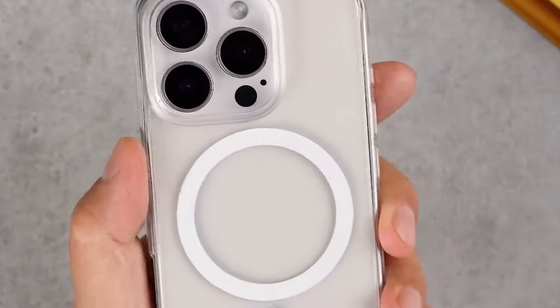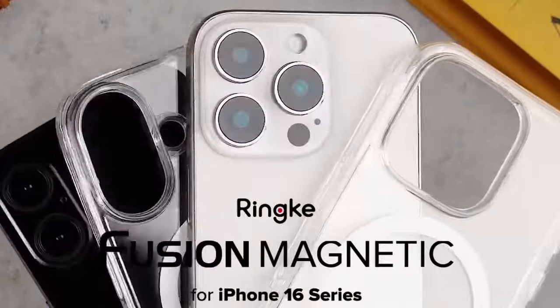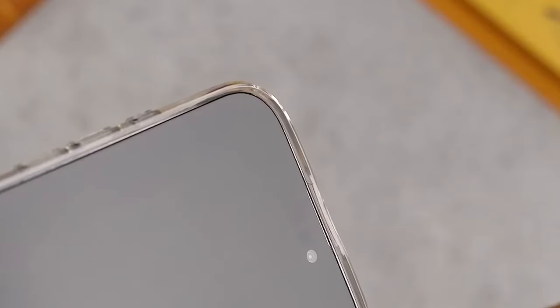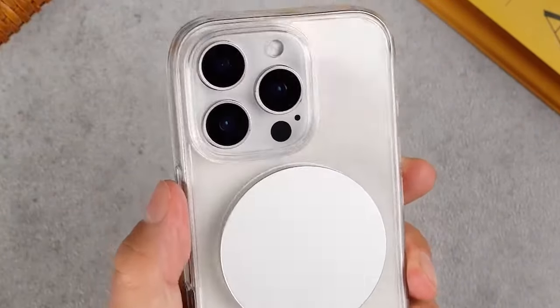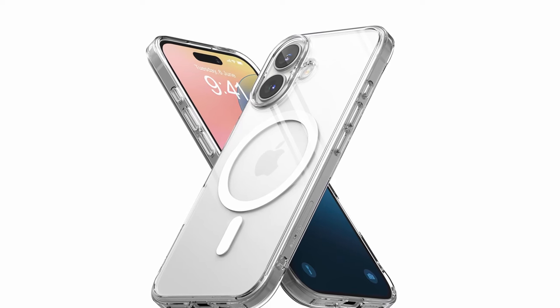Additionally, the built-in lanyard holes offer a practical solution to prevent accidental drops, making it an ideal choice for users who need extra security. Whether you're looking for clear, reliable protection or need to use various accessories, the Rink Fusion case combines style and functionality in one well-designed package.